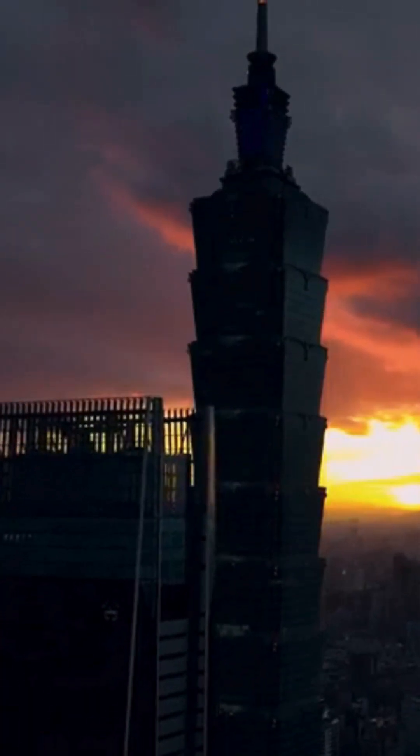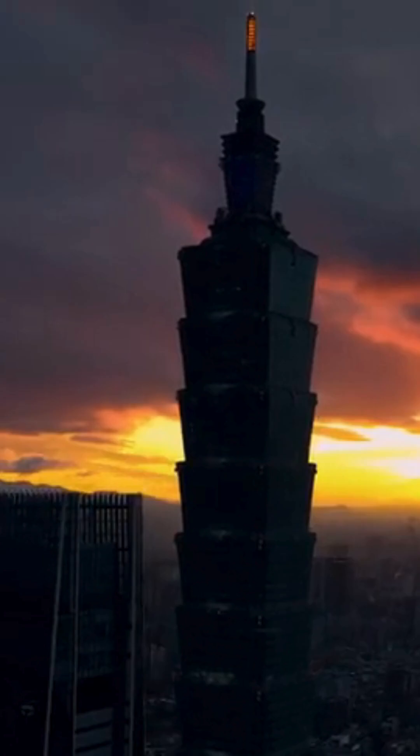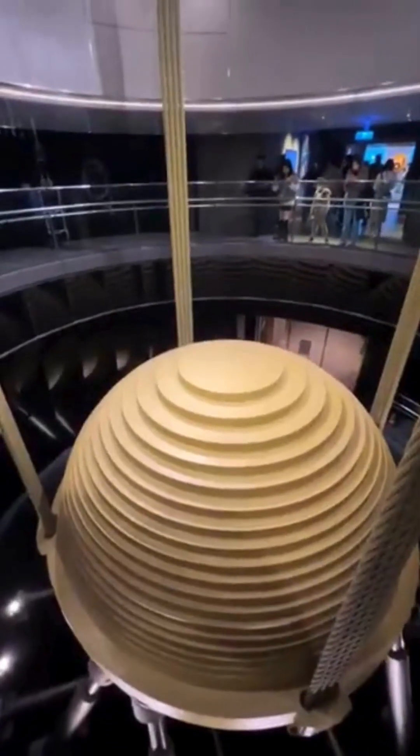Not only was it once the tallest building in the world, but it also hides a game-changing secret inside — a 660-ton pendulum.